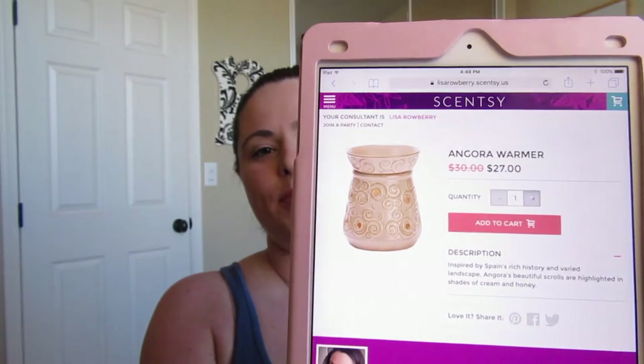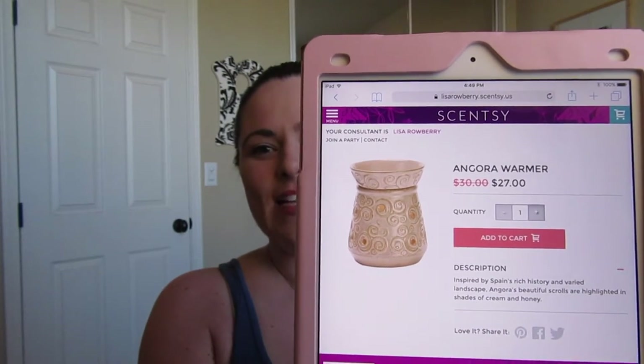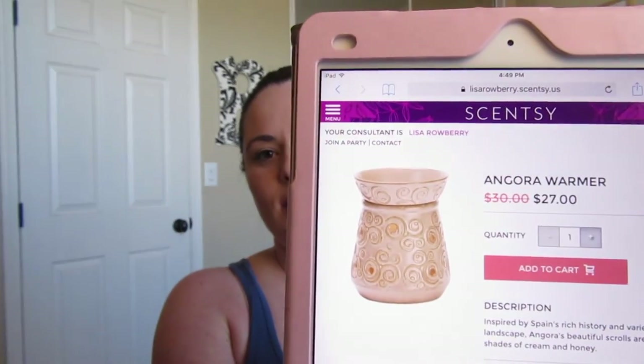Next we are saying goodbye to Angora. This one has been around forever — longer than I've been a consultant — so while it is a very pretty warmer, it's probably time. It's got these little swirlies around it, really pretty, and it's $27 right now and will be gone at the end of the month.